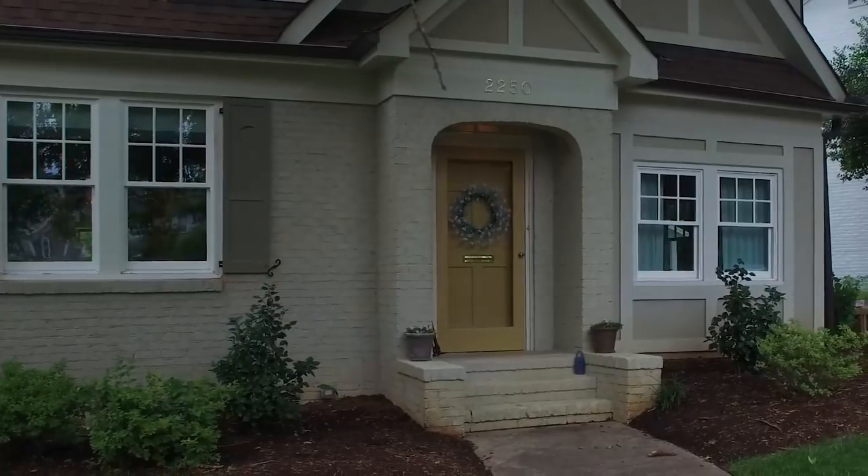Hi, my name is David Hoffman. I'm here today at 2250 Sharon Road in Myers Park, Landon and Caitlin Castle's home, and I'm honored to be representing them in the sale of this home.